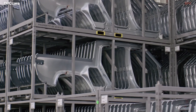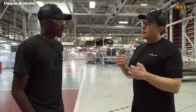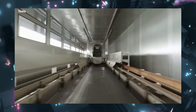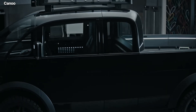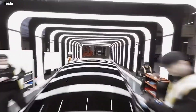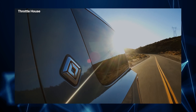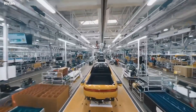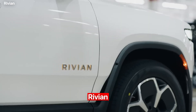The automobile industry is undergoing a massive transformation, and Tesla has been at the forefront of this revolution with its bold approach to electric vehicles. New players have entered the market in recent years, promising to deliver the next big thing in EVs, but only some have lived up to their promises. One name that truly shines when we talk about rugged EVs is Rivian.